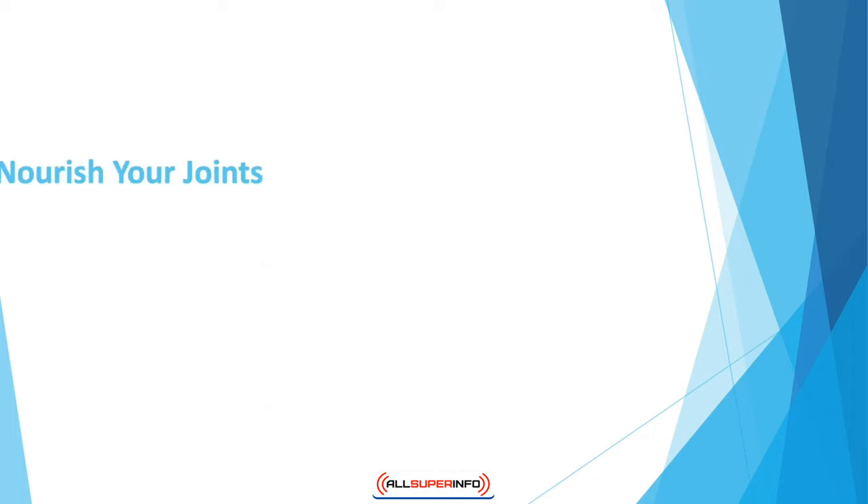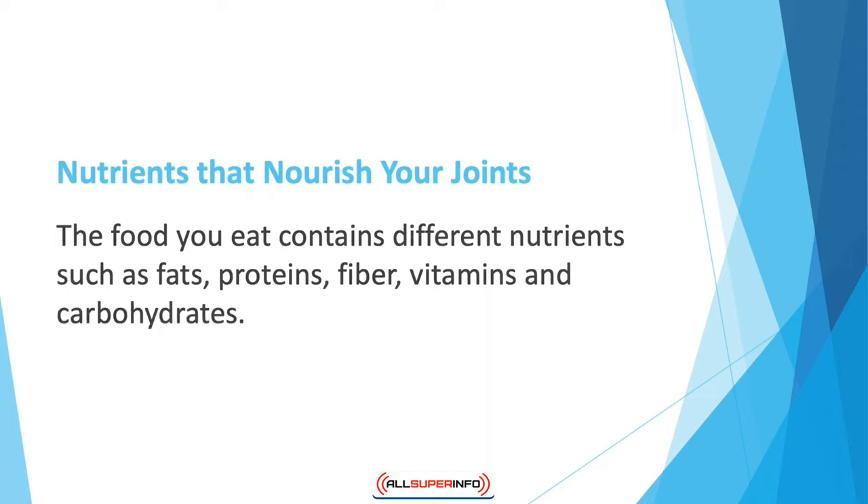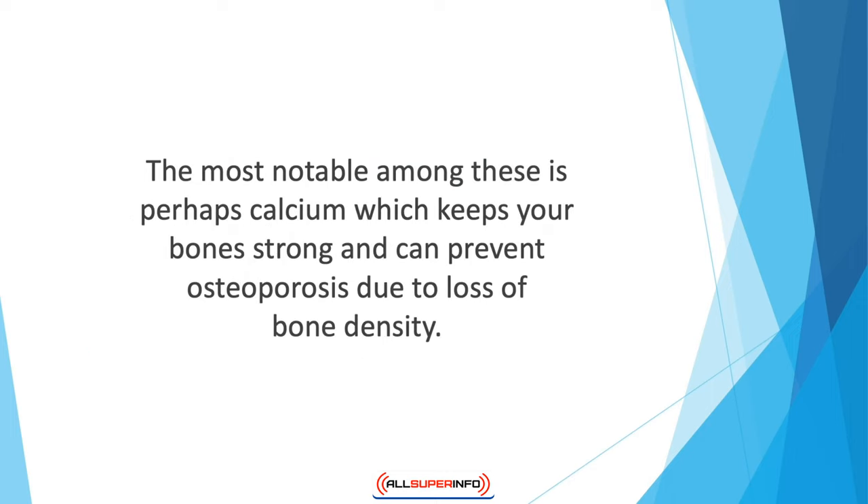Nutrients that nourish your joints: the food you eat contains different nutrients such as fats, proteins, fiber, vitamins, and carbohydrates. The two most important nutrients for joint health are minerals and vitamins. The most notable among these is perhaps calcium, which keeps your bones strong and can prevent osteoporosis due to lack of bone density.